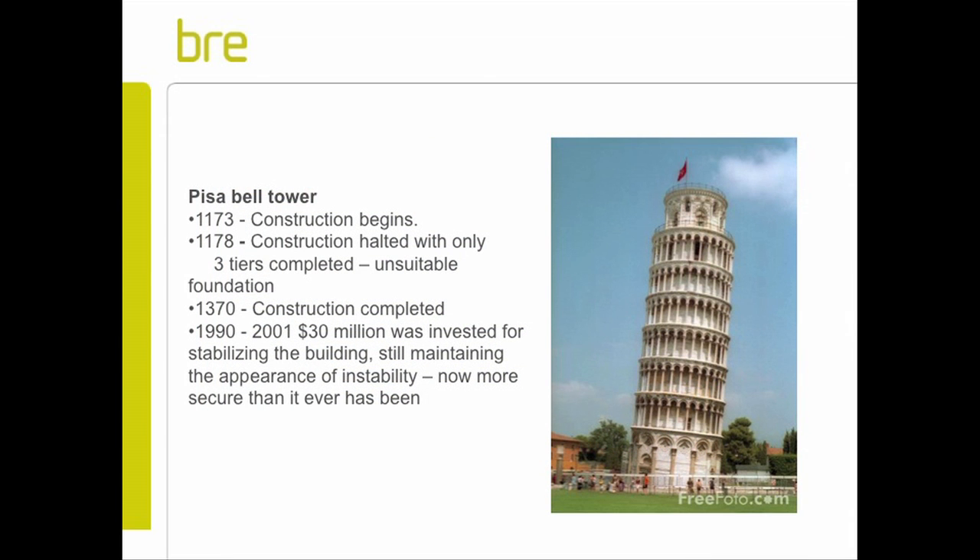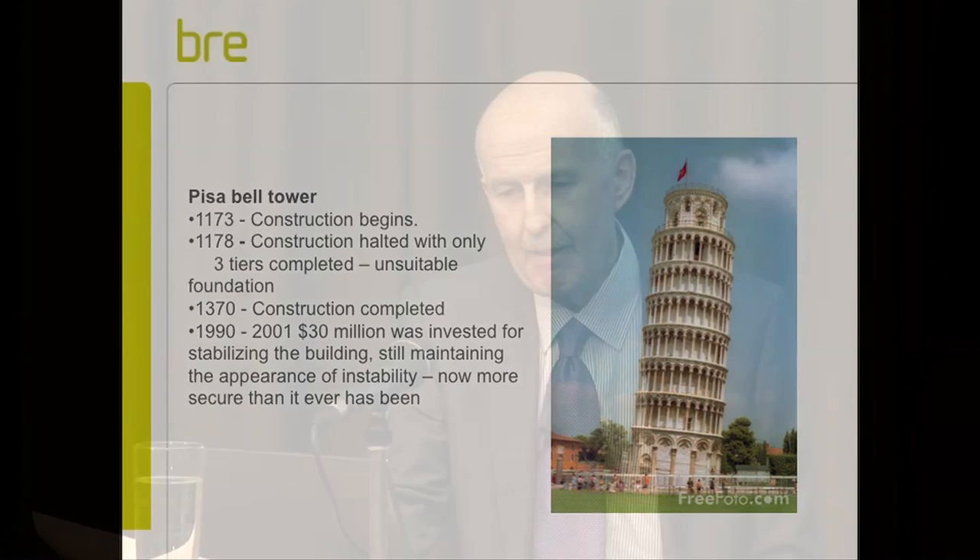Perhaps the most famous foundation failure of all time, the Bell Tower at Pisa, started in 1173. It took them five years to realise they had dodgy ground conditions. It then took another 200 years to finish it, and a further 600 years before somebody really tackled stopping it falling down, which was achieved. The last thing they wanted was to put it straight again - they just wanted to stop it leaning, which they did achieve.